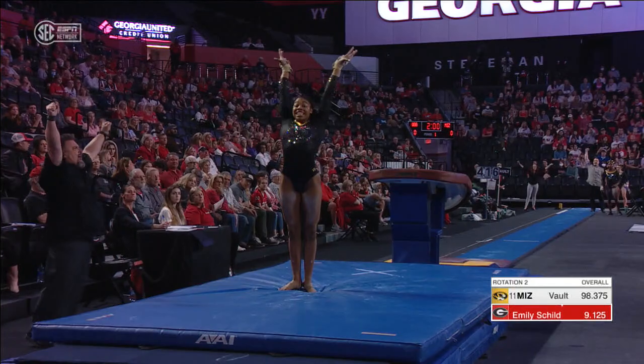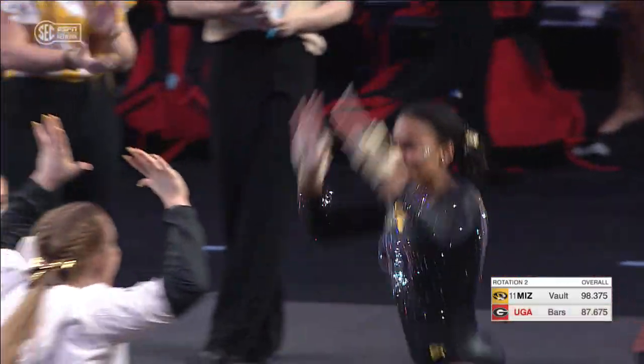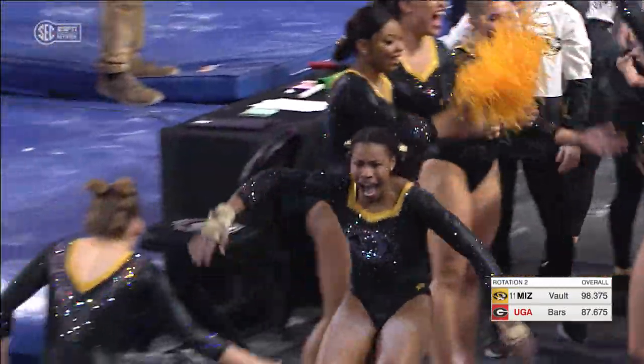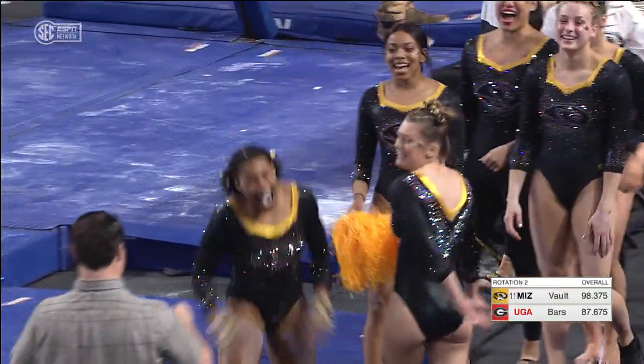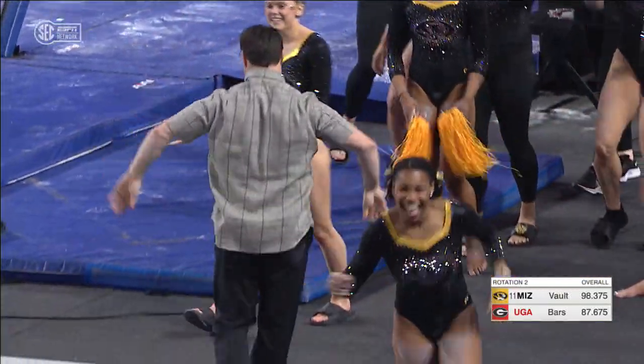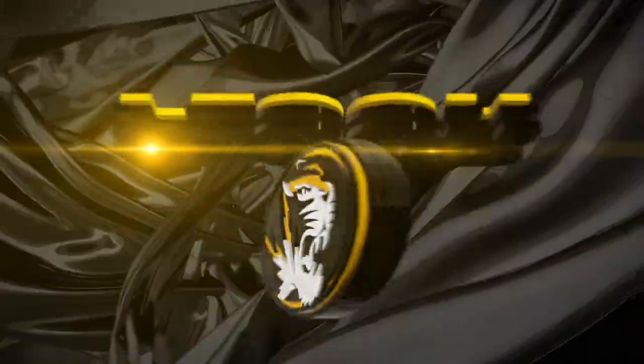Another Yurchenko one and a half, and that may be the first 9.9 that we see tonight. That was a huge vault, possibly one of the biggest one and a halves that you'll see in the country. This was tremendous, and certainly the best execution of the night as well for Missouri.